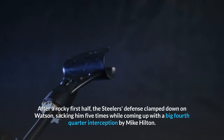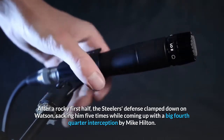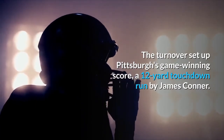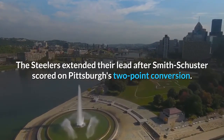After a rocky first half, the Steelers' defense clamped down on Watson, sacking him five times while coming up with a big fourth-quarter interception by Mike Hilton. The turnover set up Pittsburgh's game-winning score, a 12-yard touchdown run by James Conner. The Steelers extended their lead after Smith-Schuster scored on Pittsburgh's two-point conversion.